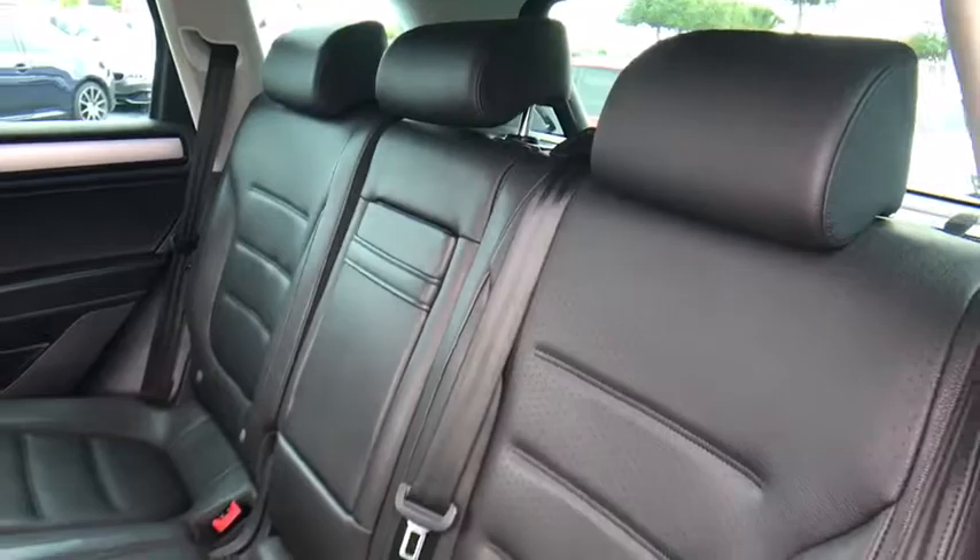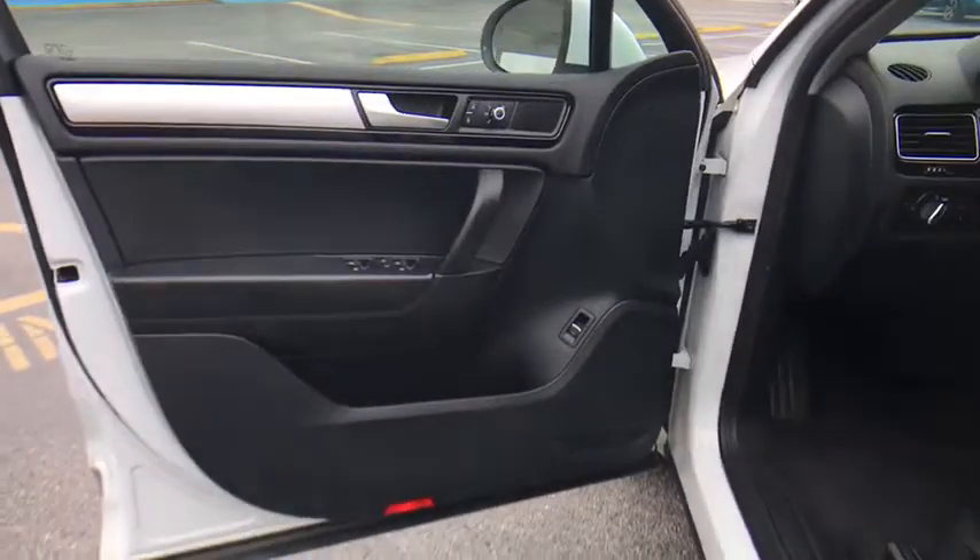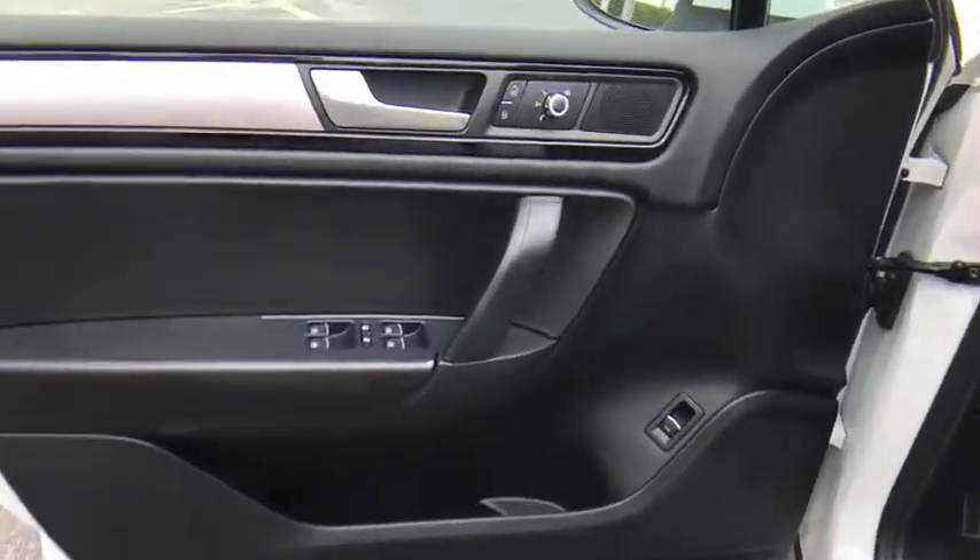Cruise control, floor mats, auto-dimming rear-view mirror, aluminum wheels, four-wheel disc brakes, rear defrost, climate control. This vehicle is Carfax certified one owner and qualifies for Carfax buy-back guarantee.